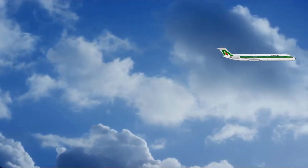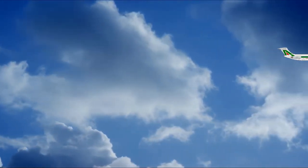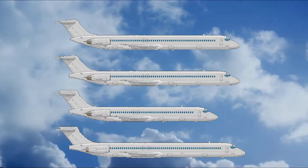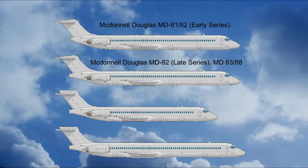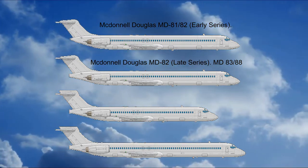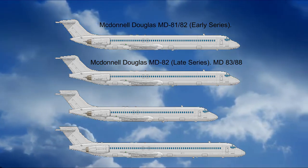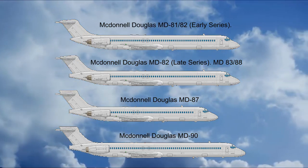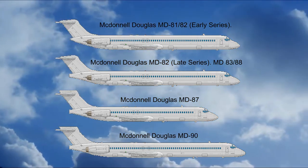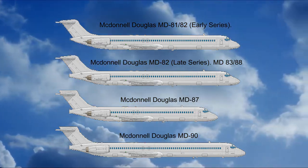It can accommodate from 130 to 172 passengers depending on the variant and configuration of the seats. MD-80 is the generic name of the entire program; the actual aircraft are the MD-81, 82, and 83. Between them they have some differences in flight autonomy and type of thrusters, the MD-87 being a shortened version which relates to the DC-9-50, and the MD-88 which presented a notable avionics update.